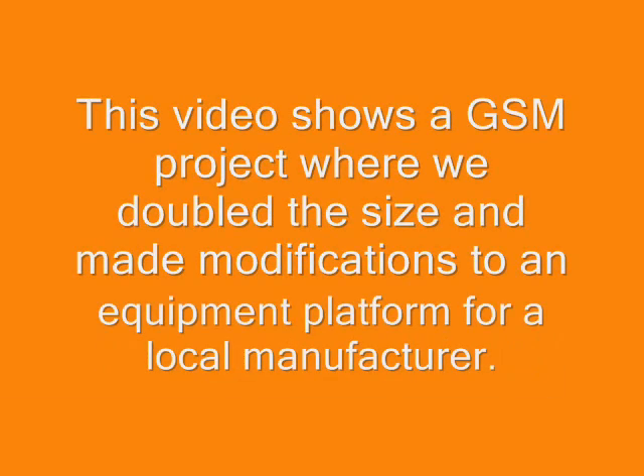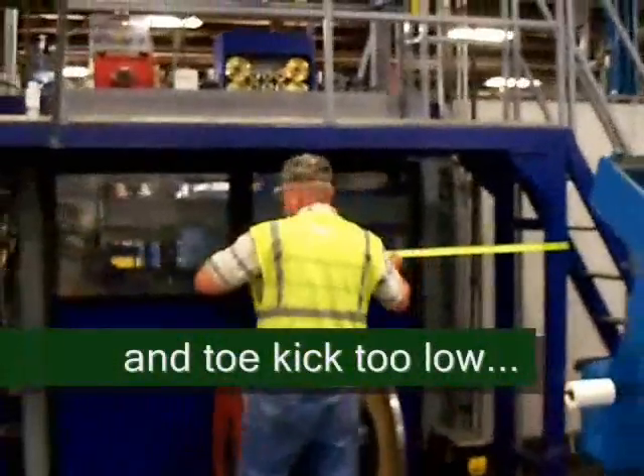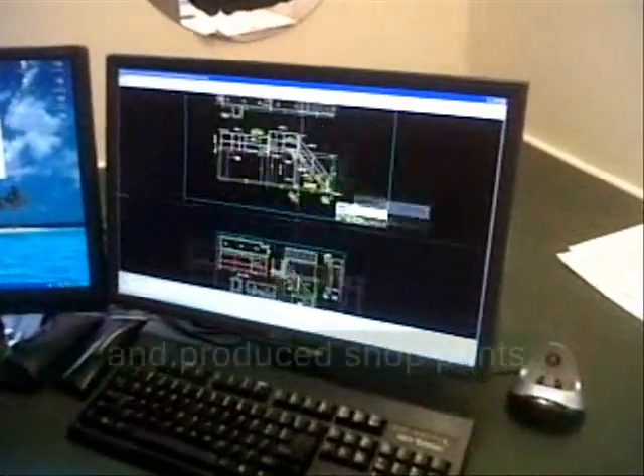This is a video example of a project completed by GSM Industrial, where we doubled the size and made modifications to an equipment access platform for a local manufacturer. With the existing platform, the stairs were too steep, the handrails were too short, and the toe kick was too low. It just wasn't functioning for the facility and it was not within the OSHA code.